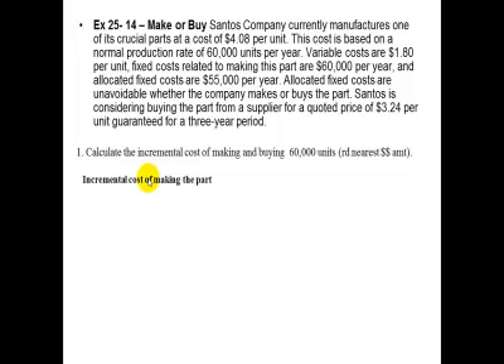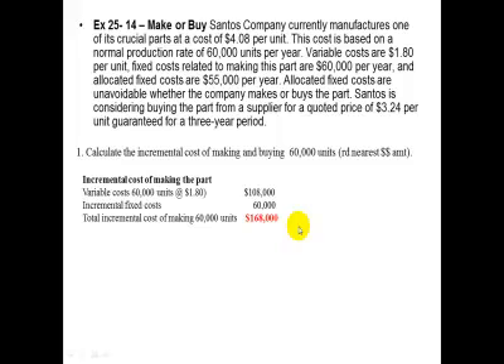The incremental cost of making the part would be the variable cost of 60,000 units at $1.80, which is $108,000, and the incremental fixed cost of $60,000, for a total incremental cost of making 60,000 units of $168,000.